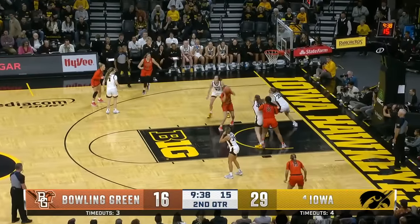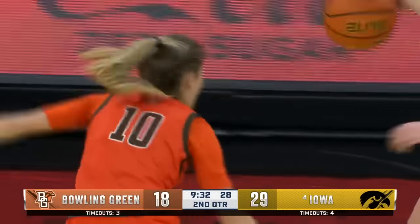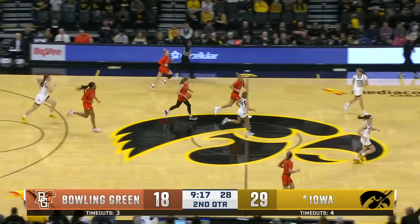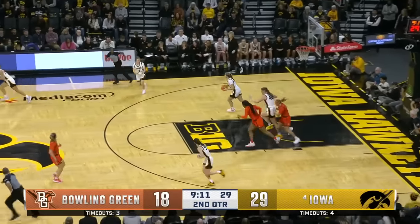Draining from three as well. And standing up defensively, a good take by the freshman Paige Kohler. Her first bucket, lets it fly from three. And Erica Porter keeps it in play for the Falcons. Sharps calling her own number, she's looking to get hot. That won't go.